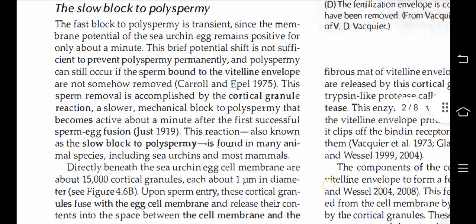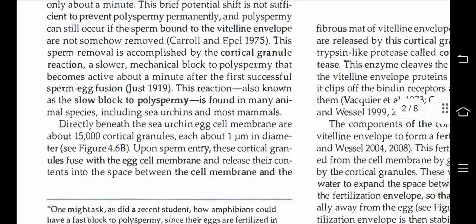This reaction, the slower mechanical block to polyspermia, becomes active about a minute after the first successful sperm-egg fusion. Also known as the slow block to polyspermia, it is found in many animal species including sea urchins and most mammals. Directly beneath the sea urchin egg cell membrane are about 15,000 cortical granules, each about 1 micrometer in diameter.